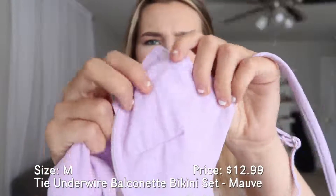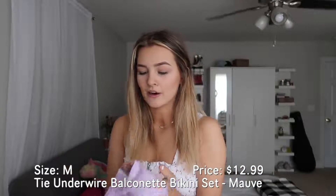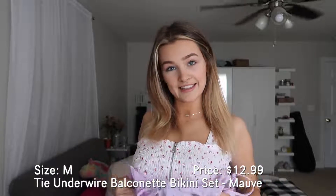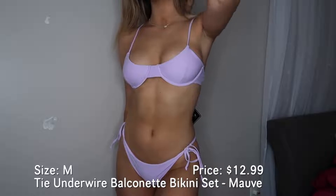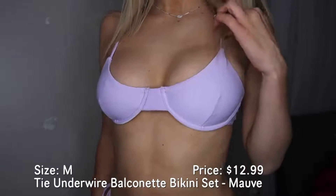This next bathing suit might be my favorite just because I love the color — it's like this lavender, light purple. The camera makes it look a little bit lighter than it actually does, probably just because the sun is shining. It has lining on the bottom so it's scooped and holds your boobs up. The bottoms are tie bottoms, so I was worried about getting mediums but I'm glad I did because they all fit me perfectly. This one is called the Zaful tie underwire balconet bikini set.